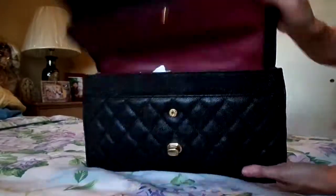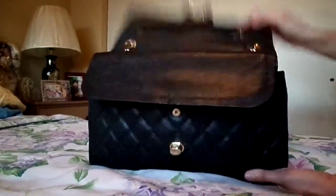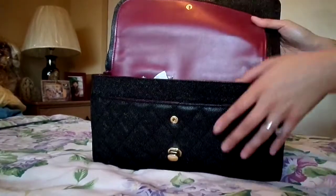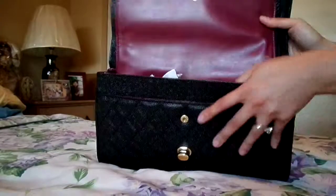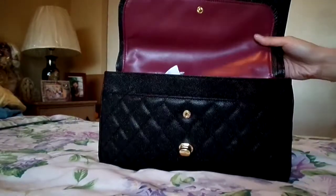The other downside is, as you can see, it's kind of hard to keep these flaps open. You can't just open it and have it stay open — you have to hold it down. So if you're taking stuff out of the bag while shopping, you have to set it down to keep it open, or keep it on your shoulder and kind of push the flap back.